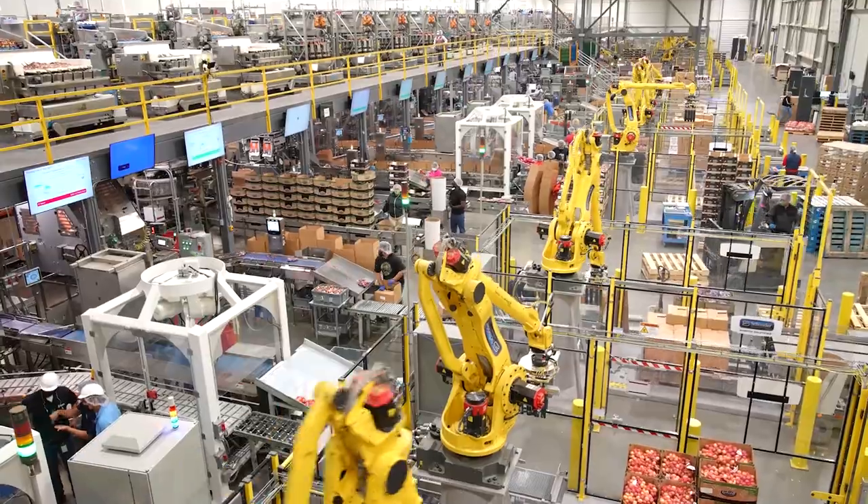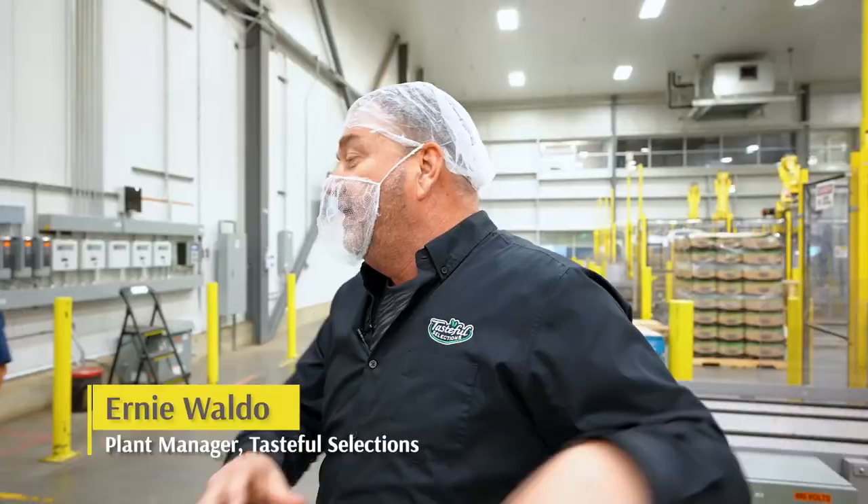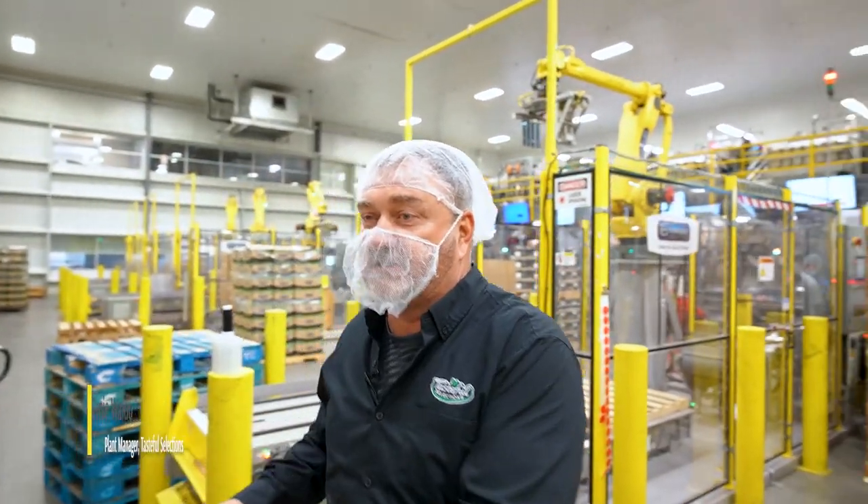Tasteful Selections is the largest grower, shipper, and packer of baby potatoes in North America. We grow approximately 20,000 acres of baby potatoes this year. As we walk through the facility you can see the routing, a lot of automation, and we're doing that so we can flatten our curve and keep our costs down to service our customers.